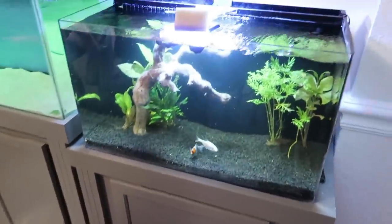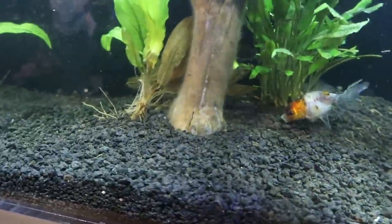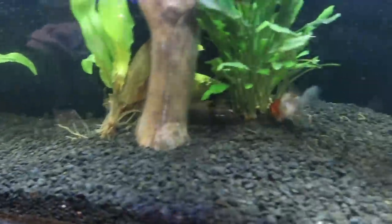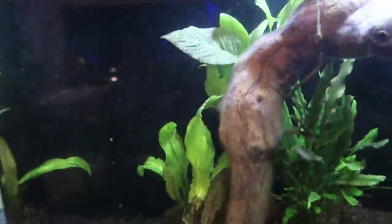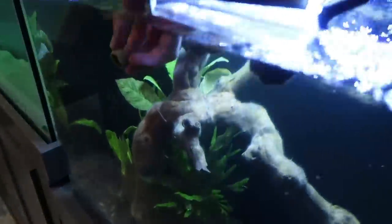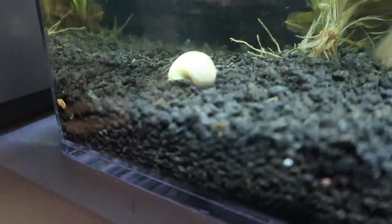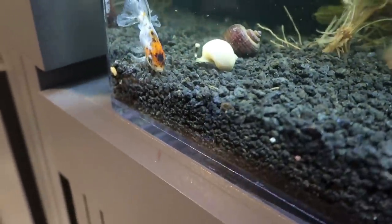Alright guys, it's been about 25 minutes. These guys have been drip acclimating and Jimbo is ready to get some new friends - that goldfish loves to eat everything. The pea puffers are so small I can barely see them but there's an invisible catfish right there. Snails first - we got one albino and one regular. Look how cool they are, they're gonna sink right to the glass. There you go little dude, sit tight buddy.